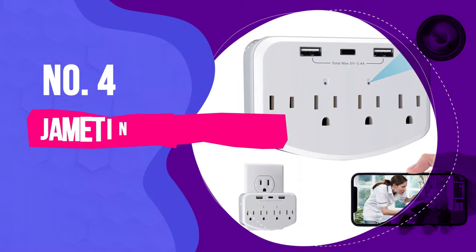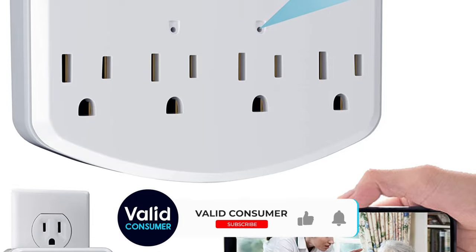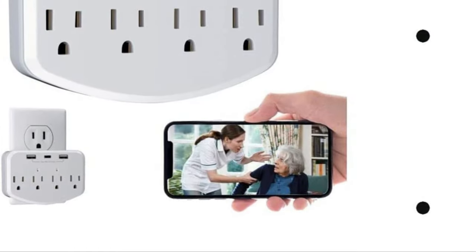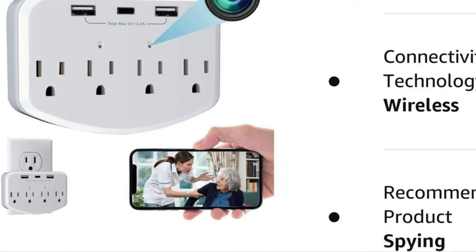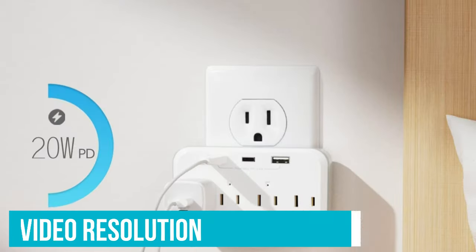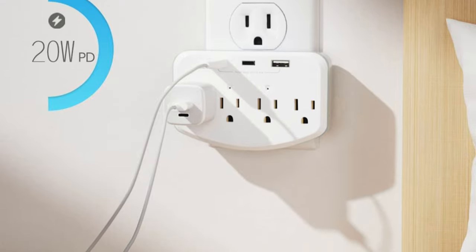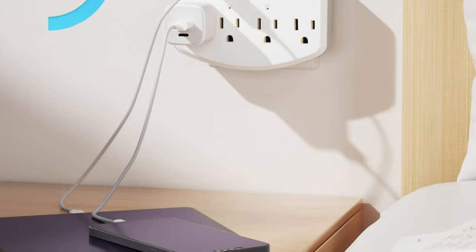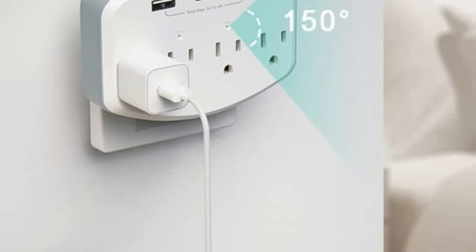Number four: the Jammatin Wall Charger Hidden Camera. The Jammatin hidden camera USB charger is cleverly designed to look like a regular USB wall charger, making it virtually undetectable. The camera lens is tiny and well-concealed, allowing it to blend seamlessly into any room. The build quality is robust and feels durable. This hidden camera offers 1080p full HD video resolution, with accurate color reproduction and sharp image capture. It performs well in well-lit conditions but struggles slightly in low-light environments, making it difficult to recognize faces or other details.